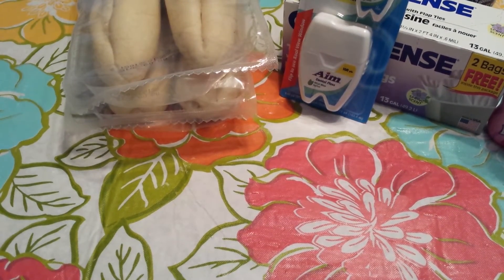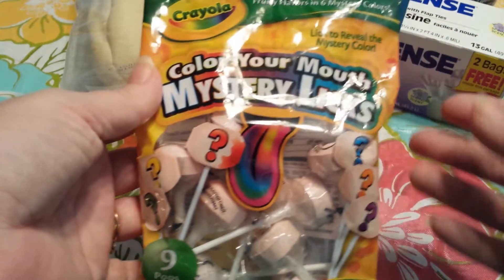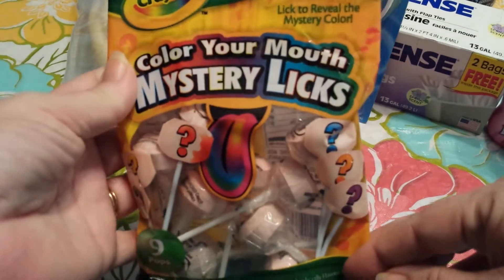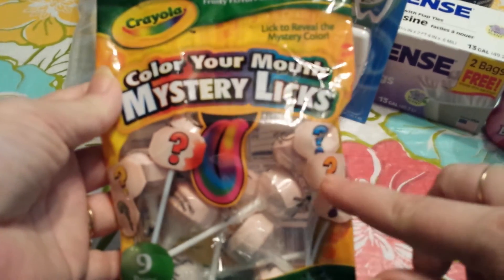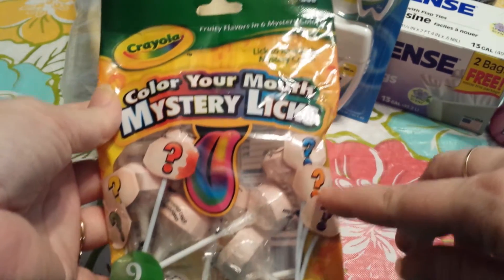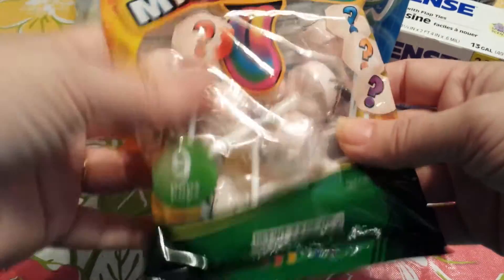Next I was happy to find these because I had seen Jamie 3140 Baby Girl haul these and I thought that the kids would really like these — not necessarily my kids but all the young ones in the family. It's the Crayola Color Your Mouth mystery licks. I guess they turn your tongue and your mouth different colors. There's nine pops in here and I grabbed two of those.